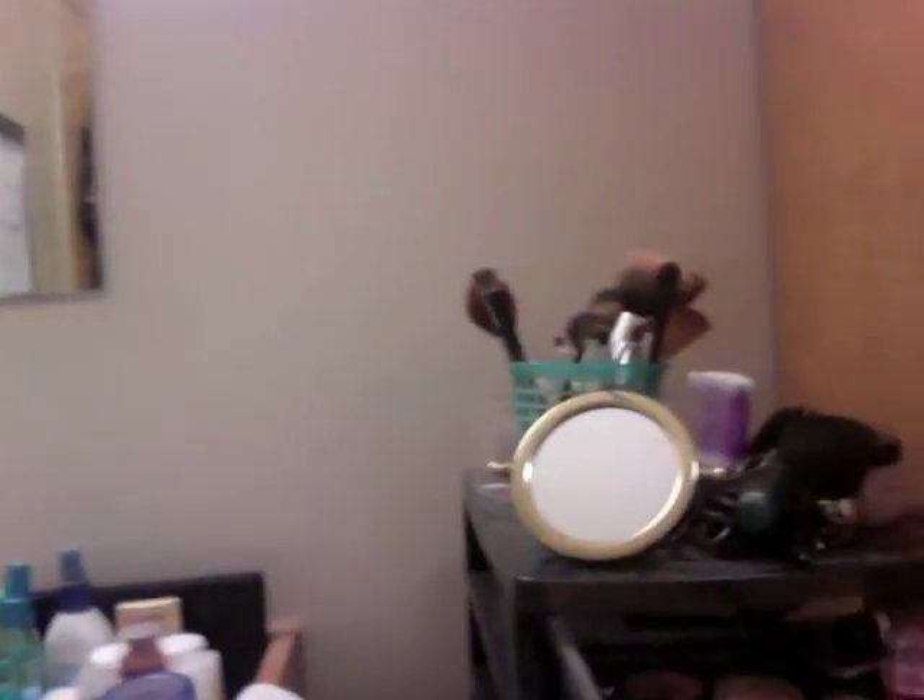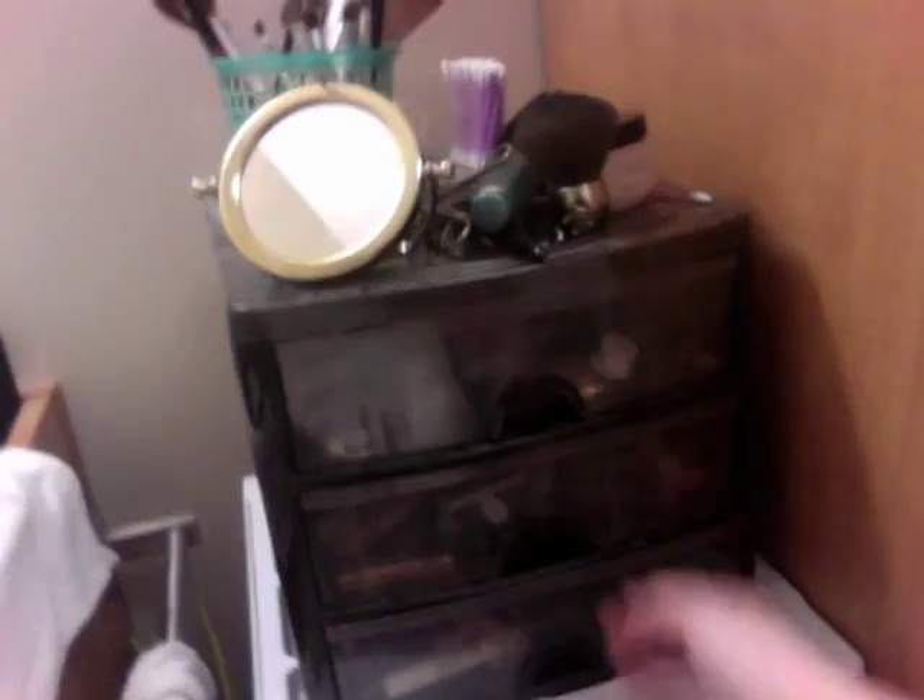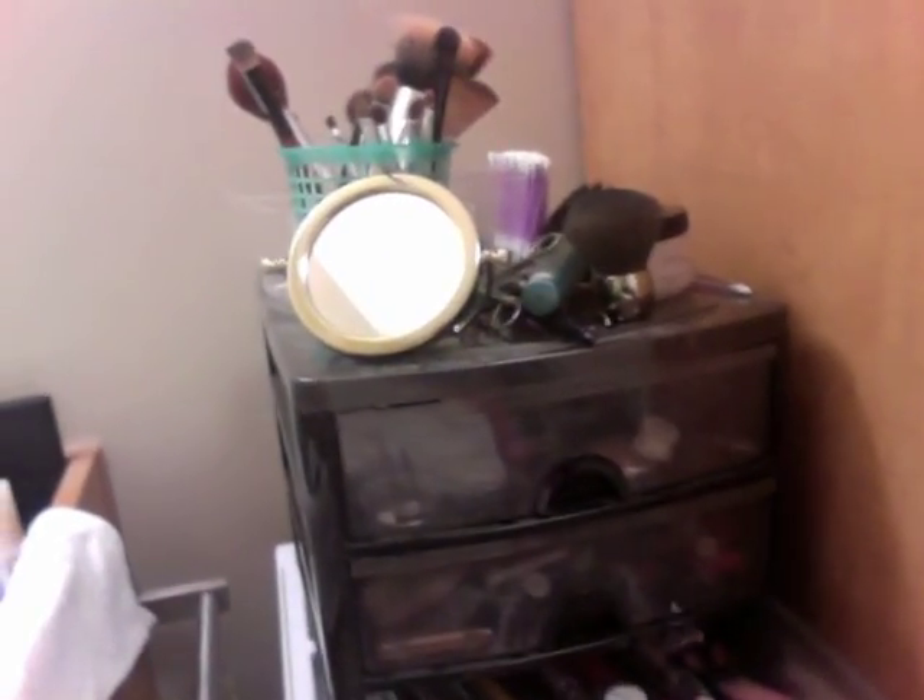Over here is just my makeup area. Let me turn the light on so you can see. Just got my makeup here — eyeshadows, face stuff. I need a bigger drawer for this. Lips and eyes.